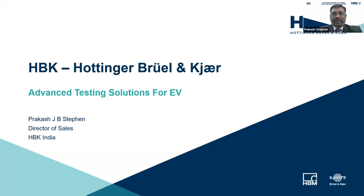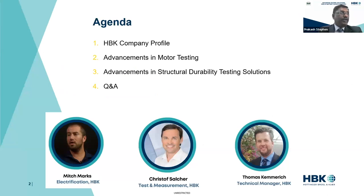Good afternoon, everyone. This is Prakash Stephen, Sales Director for HBK in India. I've been associated with HBM for the last 22 years. Today we are here to talk about durability and motor advanced testing solutions that we see in the market and what solutions we can present to you from HBK. I will be talking for a few minutes about HBK, and then Mitch Marks, electrification specialist, will talk about motor testing advancements, and Christoph and Thomas, who are into durability measurements, will discuss the hardware and software side of durability measurements.